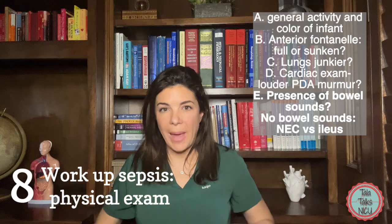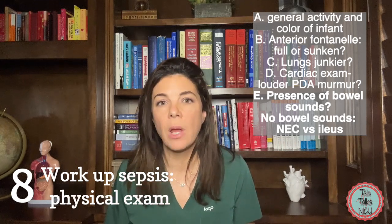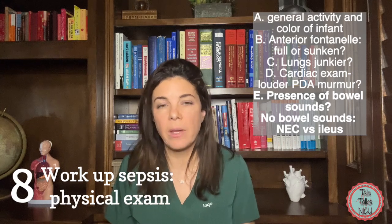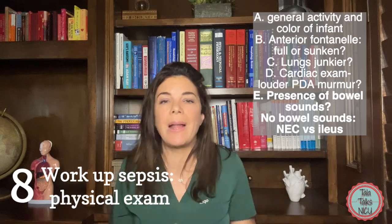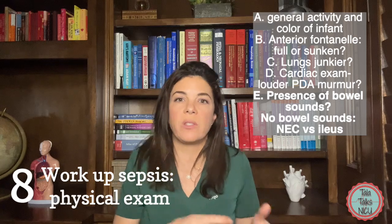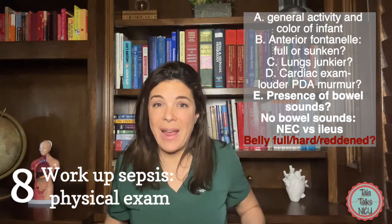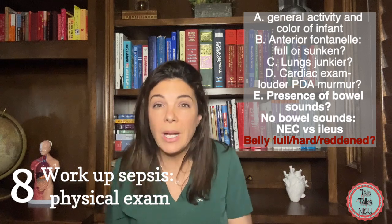E: listen to the belly. Put your stethoscope over the belly — can you hear bowel sounds? If you don't hear bowel sounds, you're worried about NEC and also a septic ileus. An ileus is when the intestine stops moving because the body is sick around it. For example, a bad UTI could cause a septic ileus where peristalsis stops. While looking at the belly, is it reddened, distended, full, or hard? Are you really worried about NEC?